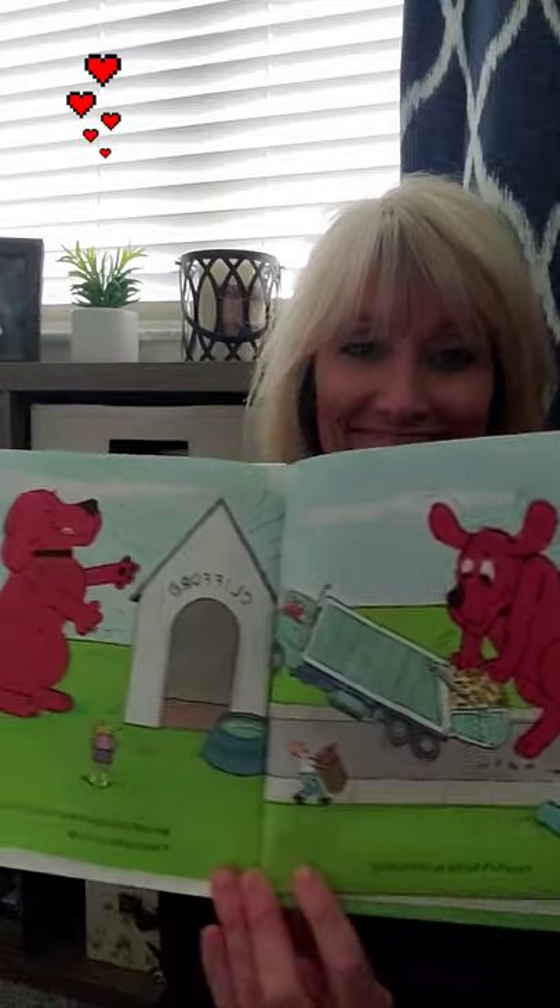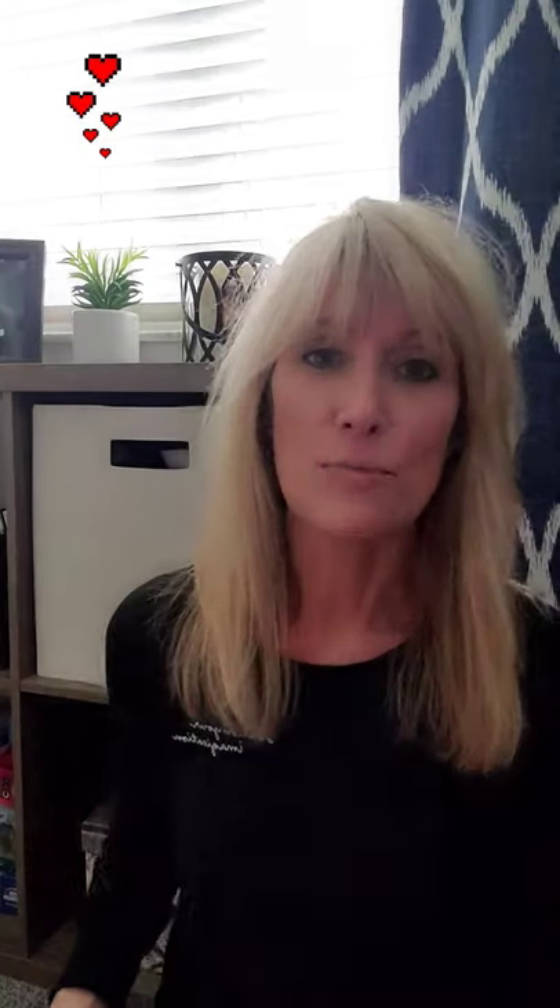Now both our houses were neat and clean. It was a good day's work! I hope you all are helping your moms and dads do some spring cleaning around your house too. I'll see you back here later — bye!